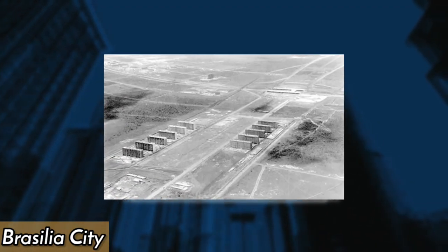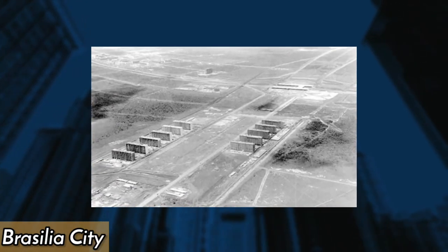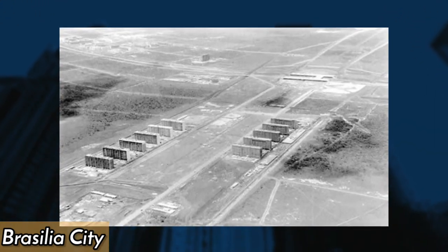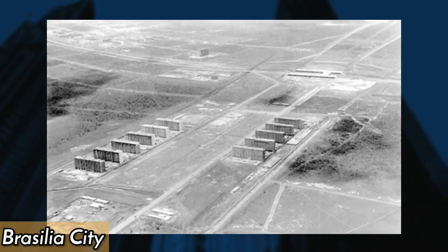In 1960, Brasília City, the new capital of Brazil, was inaugurated after five years of construction. It was built in the middle of the Brazilian savannah and quickly became a UNESCO World Heritage Site.